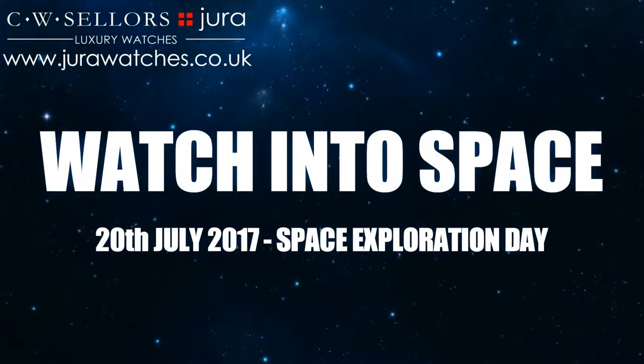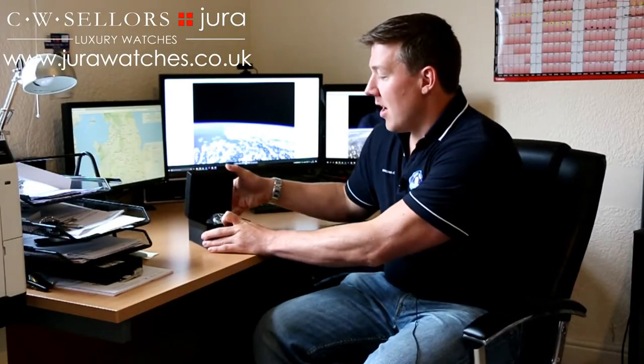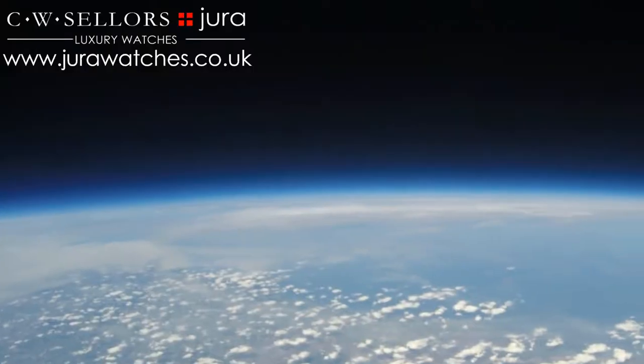The challenge that's ahead of us is to send this fantastic timepiece here, the Seacoat Astron, high above the Earth to capture the blackness of space, the thin blue line of the atmosphere and the curvature of the Earth.